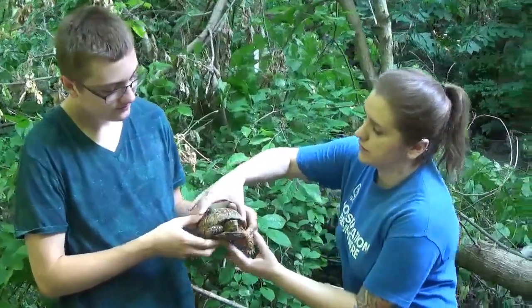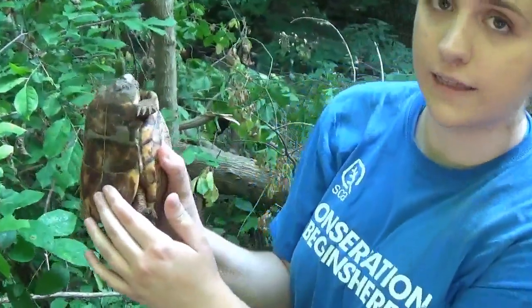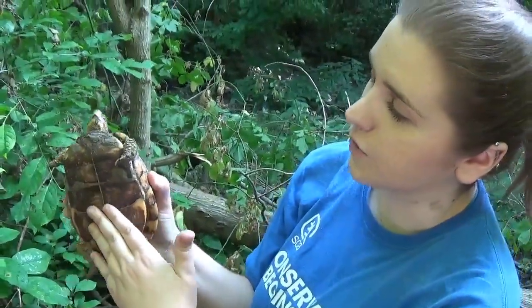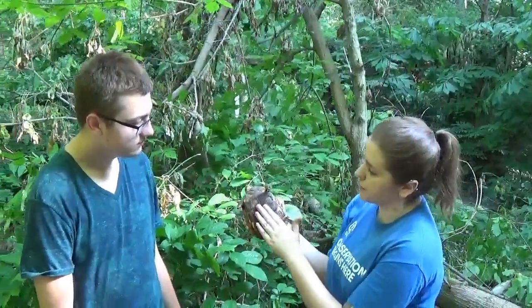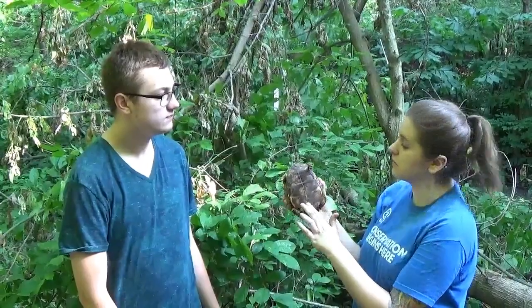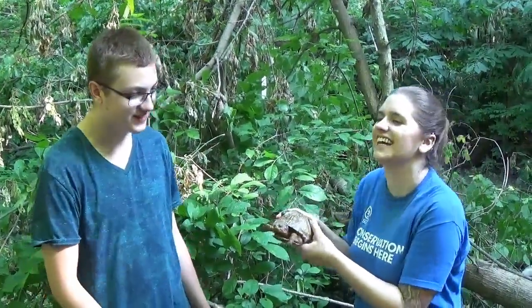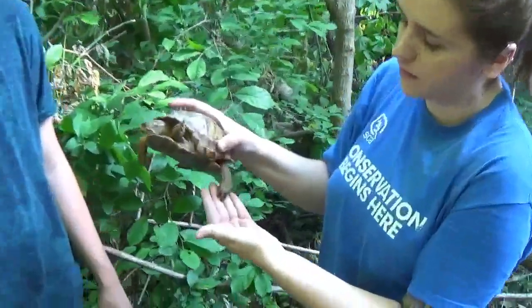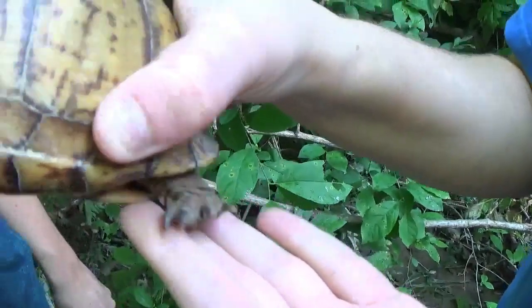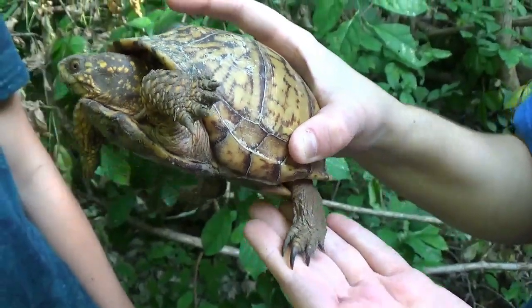Another thing you can do is take the turtle and look at the plastron — which is the shell on the bottom — and kind of rub your hand over it. Females have a more flat plastron, and males have a really concave one with a dip in the middle, which is just to help them mount the females easier during mating. Another thing you can do is look at their back claws — on the males that front claw will typically be really thick and really curved, and on females it's a little more slender and straight.